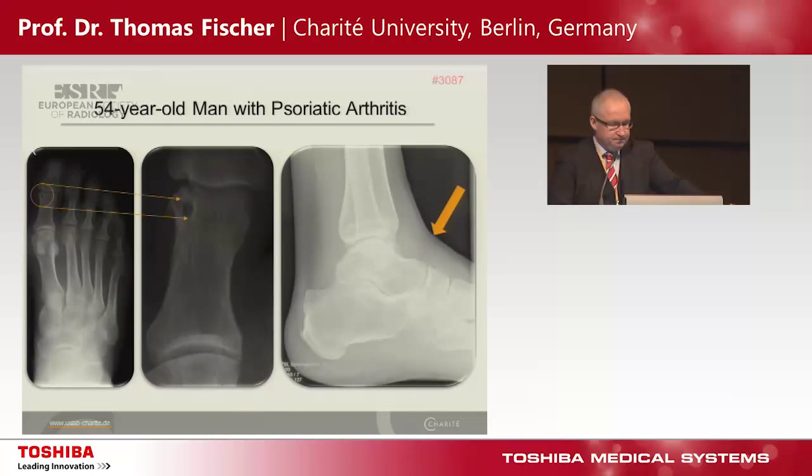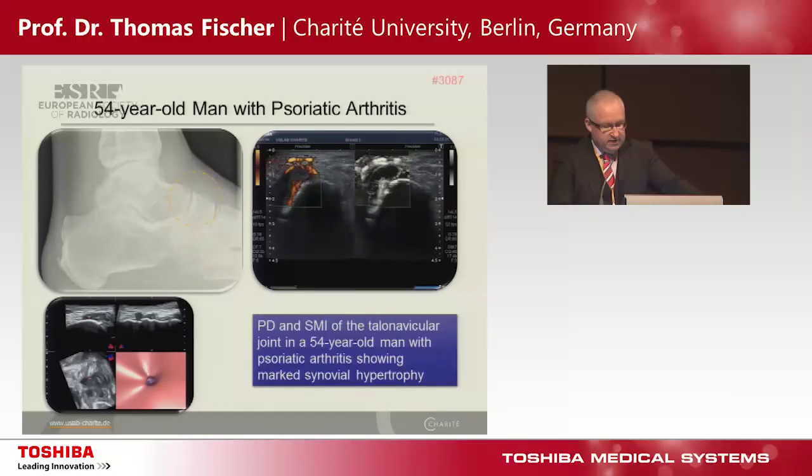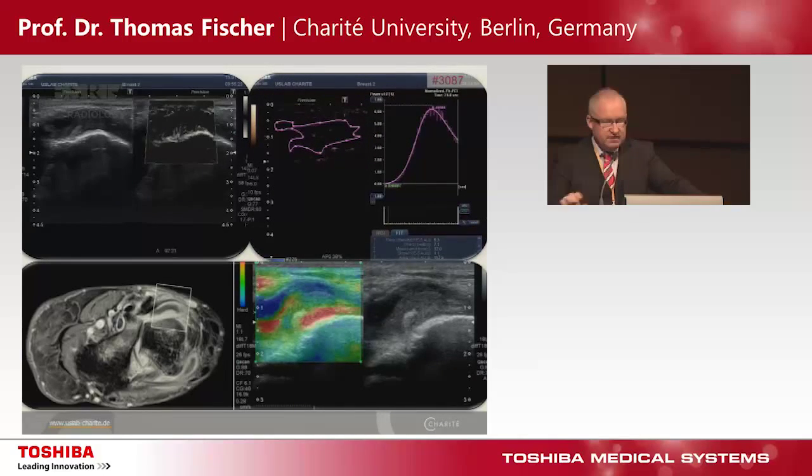Department of Rheumatology. This is a 54-year-old man with psoriatic arthritis — we see a very small erosion and soft tissue swelling. At the area of soft tissue swelling we have some fluid. We see a marked synovial hypertrophy, much higher vascularized based on SMI Doppler. Correlating with contrast information, these images are absolutely comparable. On contrast inflow we can quantify this information, which is an important story when monitoring drug therapy. There is also good interaction between MR scanning and elastography, because these areas are often very soft.